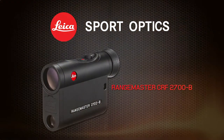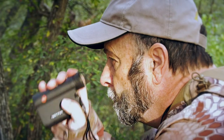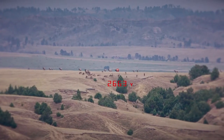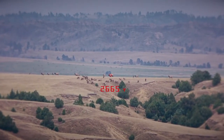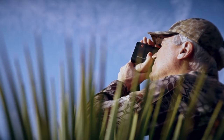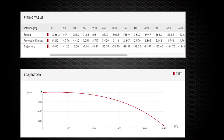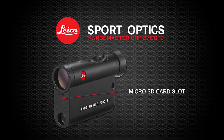Introducing the groundbreaking new Leica Rangemaster CRF 2700B, the most powerful laser rangefinder in its class available today. Together with an industry leading ranging capability to 2700 yards, the CRF 2700B provides advanced ballistic solutions by measuring air pressure, temperature, angle, and for the first time ever, specific programmability of a ballistic profile via micro SD card.